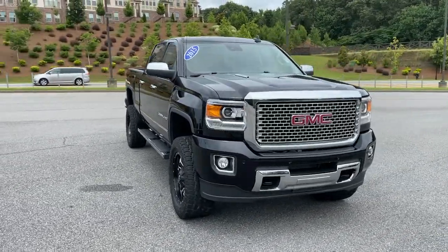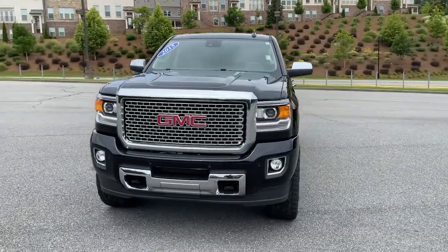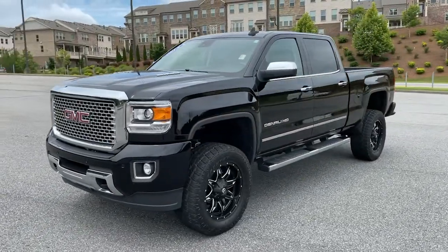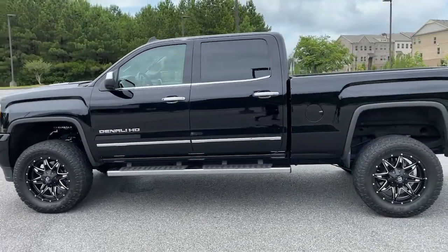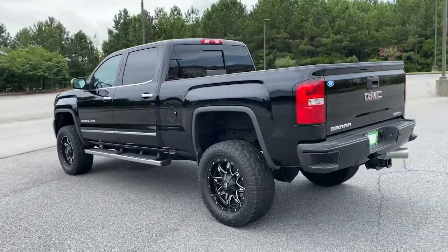Hop into the 2015 GMC Sierra. This vehicle still has fewer than 20,000 miles on the clock, so it won't last long. Make the most of every drive when you travel in modern style and comfort.